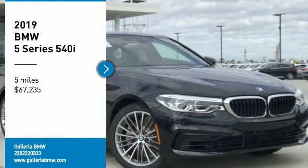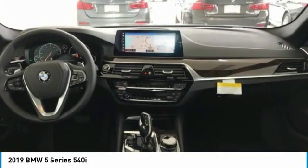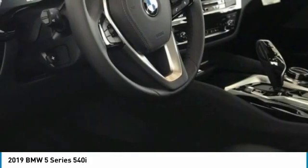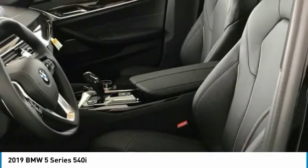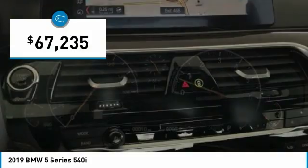Looking for the right vehicle? Check out the 2019 5 Series. The 5 Series incorporates bold styling cues that departed from BMW's traditional styling language. If you are looking for excitement and boldness, the 5 is for you and is priced below $70,000.